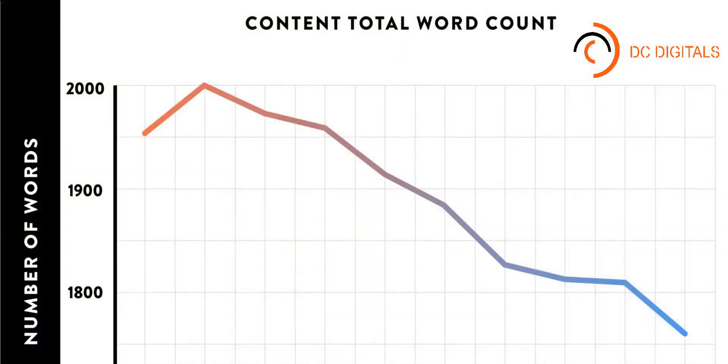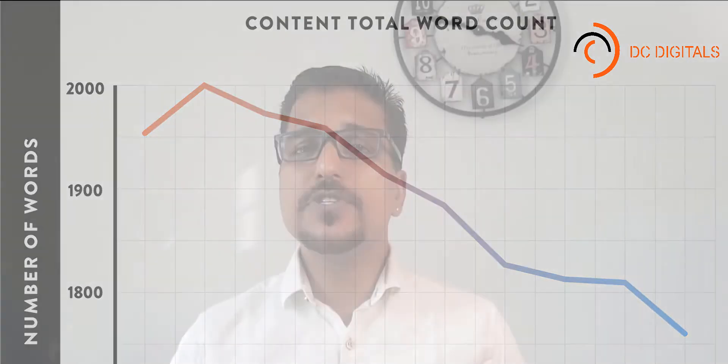Why do ultimate guides work so well? First, comprehensive guides tend to contain a lot of content on a single page — I'm talking about guides with more than 400 words. According to lots of SEO ranking practice studies, including ours, long-form content tends to perform better in Google than short articles. Also, an ultimate guide can cover an entire topic on a single page, and because your guide is the go-to resource for a topic, people will link to it whenever they write about the topic on their blog.